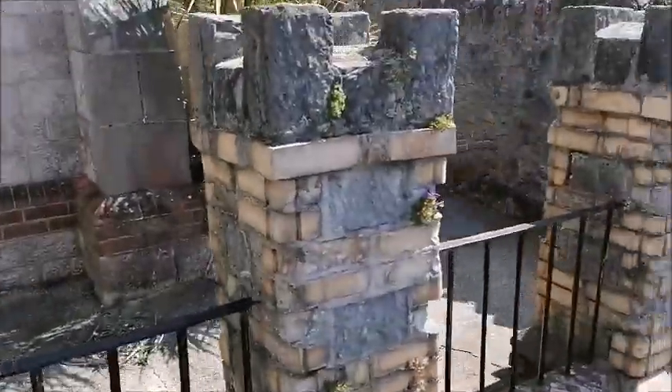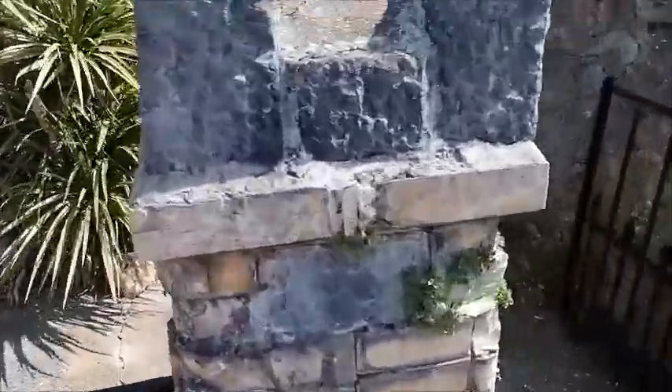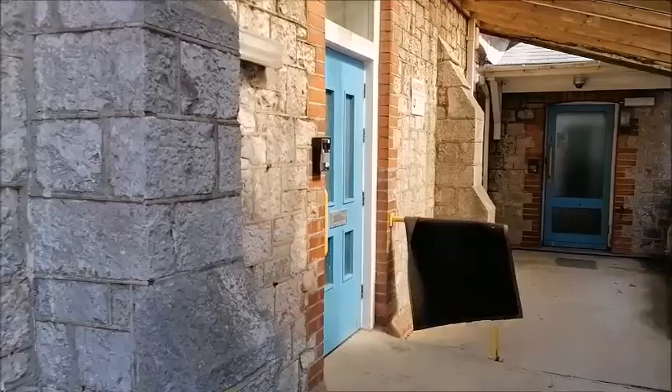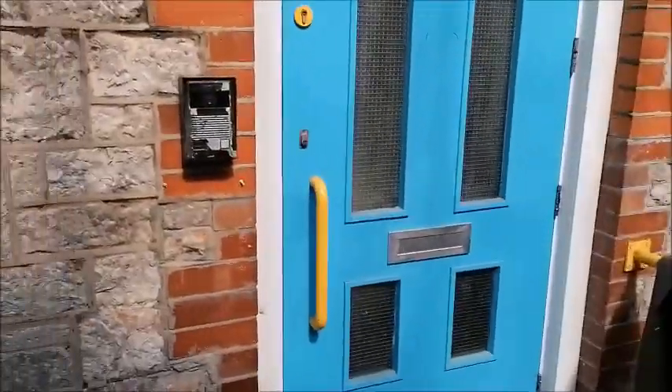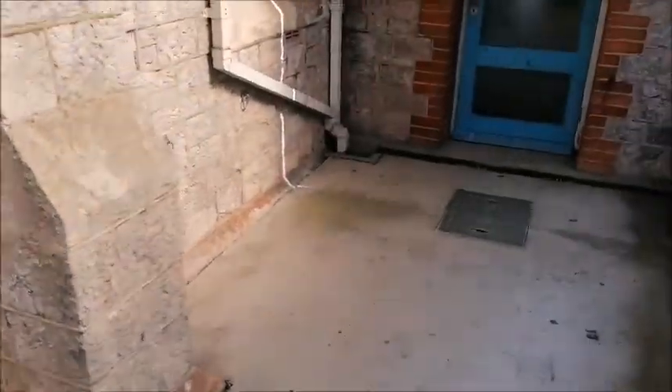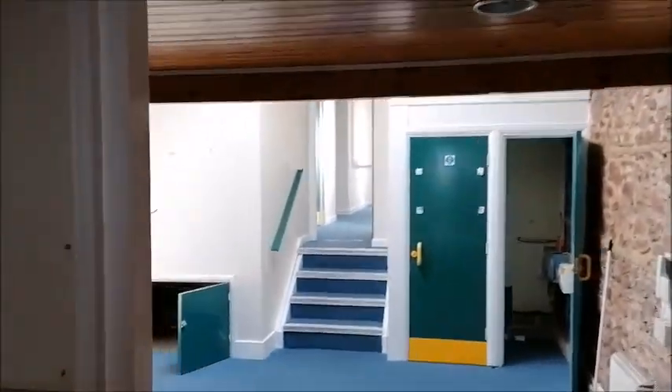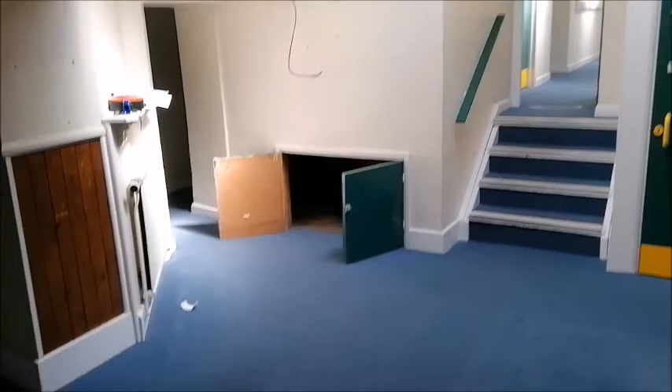Coming down the side passage, through the gate, past Becky's house next door. This is the side passage, all under shelter and cover. There's an entrance door here, and another entrance door, and we're just coming into the hall.